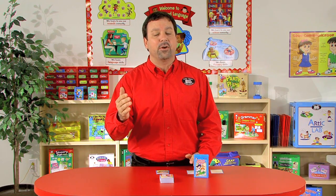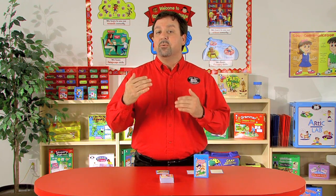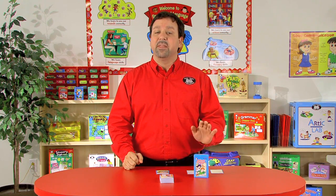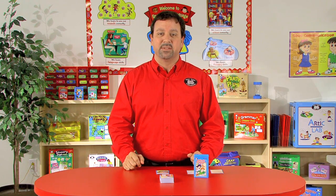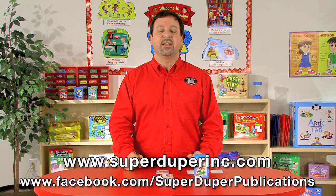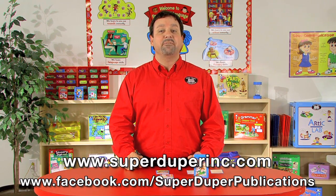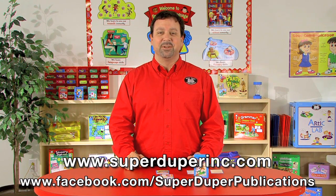So that's the Difficult Situations Fun Deck. Designed for children pre-K to third grade, however you can use these cards with students of all ages to improve reasoning, inferencing, sequencing, and memory skills. To learn more about the Difficult Situations Fun Deck or any of our other products, please visit our website, SuperDuperInc.com, and even visit our Facebook page. We would love for you to share your thoughts and ideas on how you could use this product with your students.